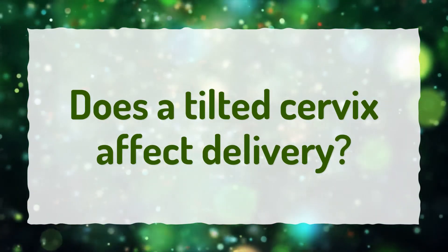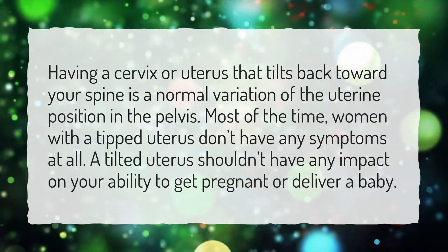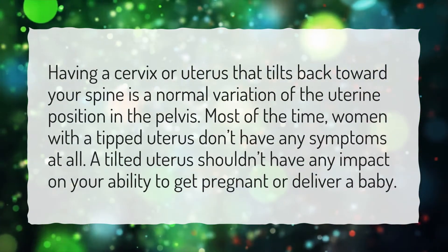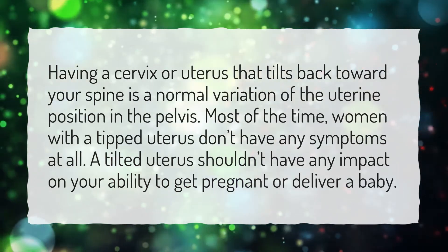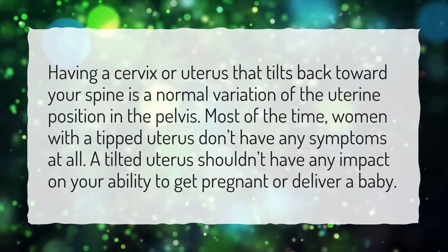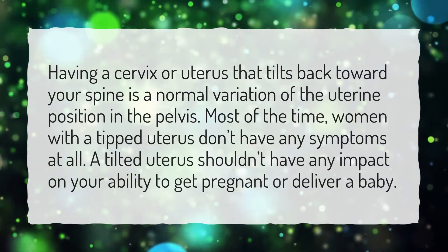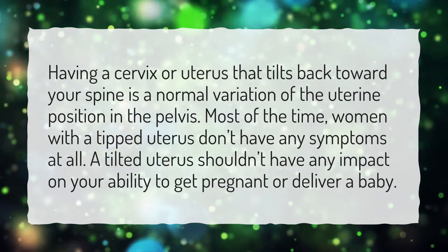Does a tilted cervix affect delivery? Having a cervix or uterus that tilts back toward your spine is a normal variation of the uterine position in the pelvis. Most of the time, women with a tipped uterus don't have any symptoms at all. A tilted uterus shouldn't have any impact on your ability to get pregnant or deliver a baby.